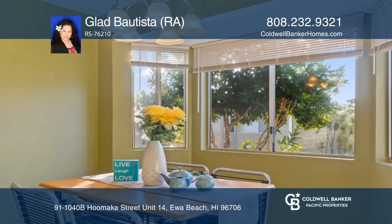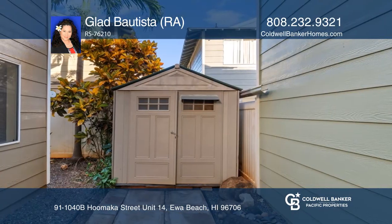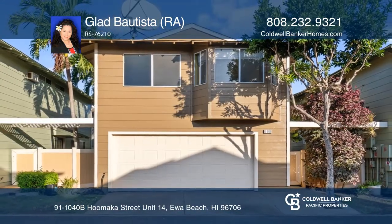The wall air conditioners will keep you cool, and the water heater is only three years old. Enjoy the outside storage for all your outdoor supplies. Schedule a showing with Glad Bautista today.